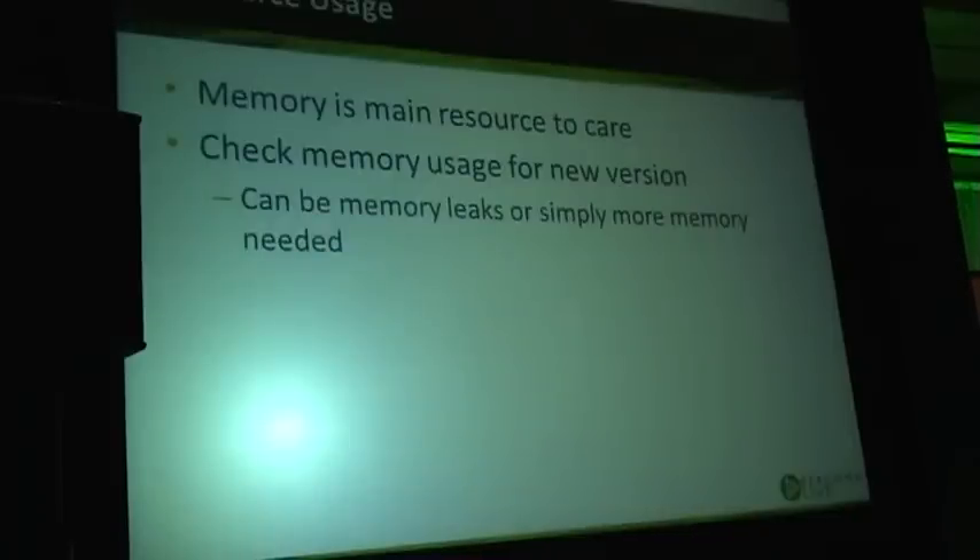From a resource usage standpoint, memory is the main resource to care about, but not the only one. Temporary space — for example on hard drive — could be another. We have version changes which require a lot more temp space, meaning more space had to be provisioned for the TMP location. A new version may use more memory even though it employs more effective algorithms.